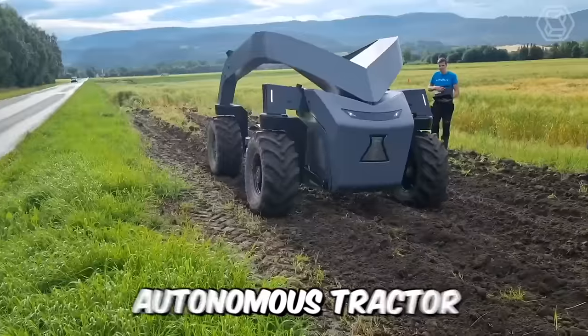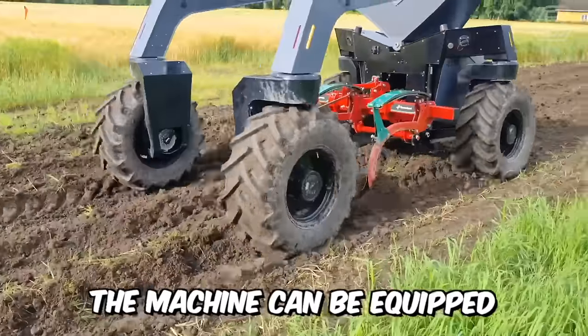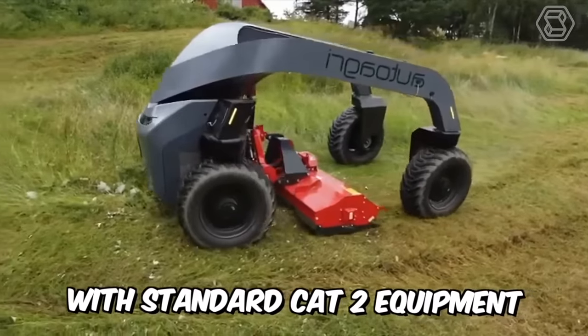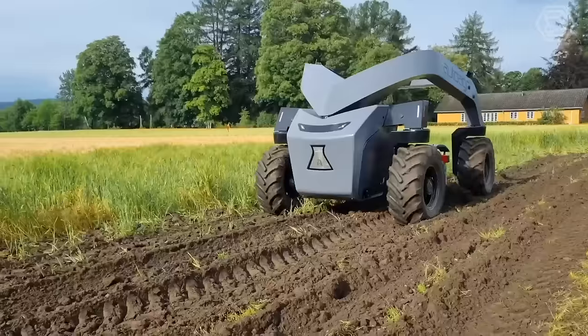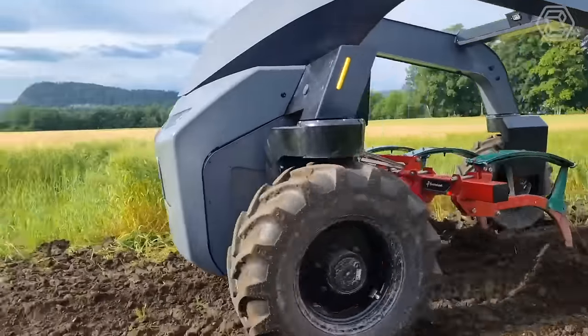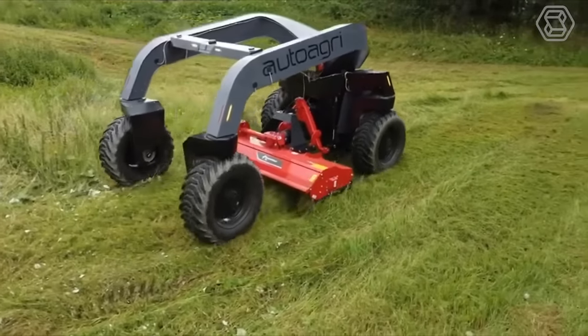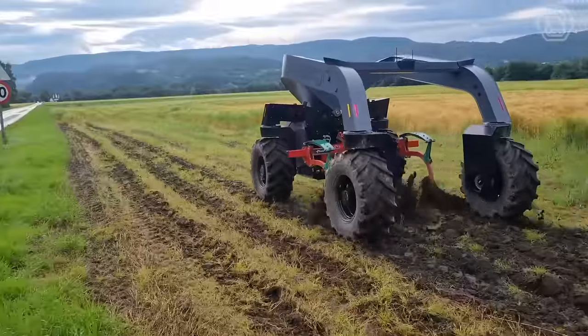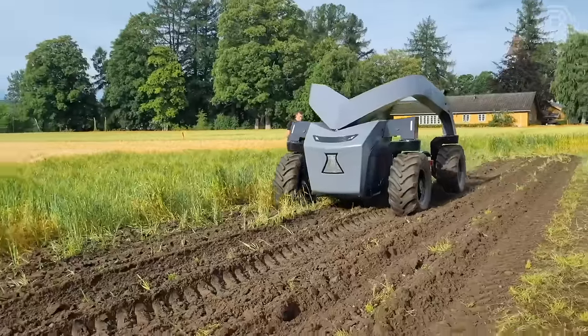Meet AutoAgri's autonomous tractor, or more simply, agricultural robot. The machine can be equipped with standard Cat 2 equipment on a three-point linkage, including PTO and hydraulics. Such a motorized cultivator is simply indispensable, because with its help you can forever forget about manual plowing, loosening, fertilizing, and many other not-too-pleasant duties of farmers.